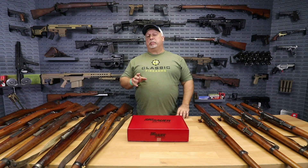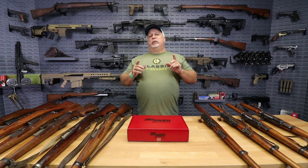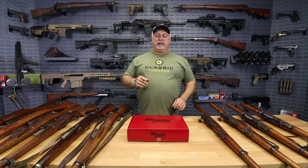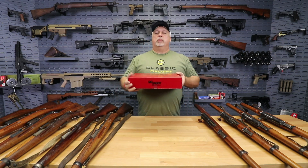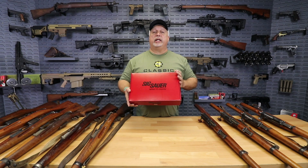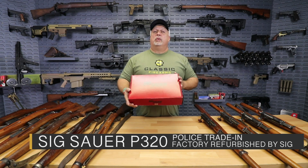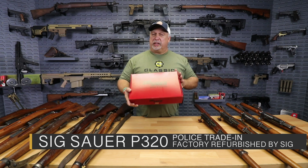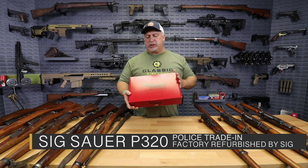One of the ways we like to show our appreciation is by bringing you great deals, and I think we have a fantastic deal of the day for you today. We've run this before, but without elaborating on it, I don't think people understand just exactly how great a deal this is. These are our SIG Sauer — we call them police trade-ins, but as you'll see, that's not really exactly accurate. Let me show you.